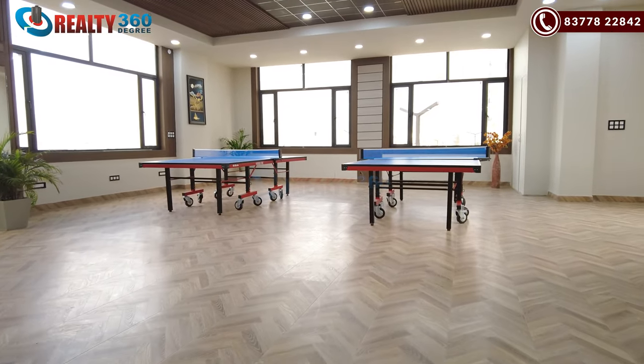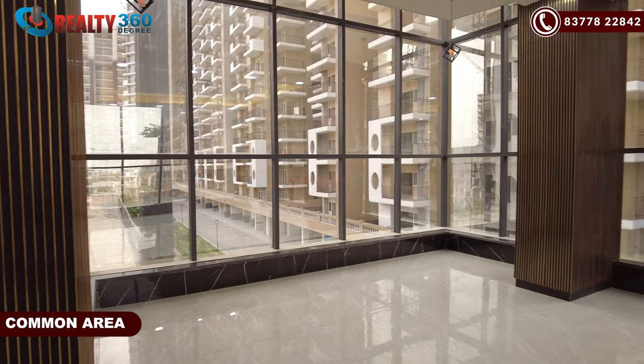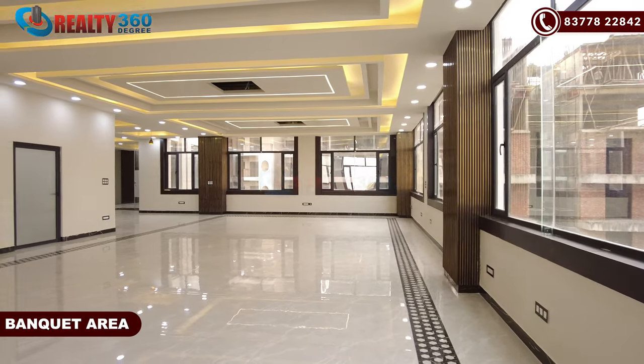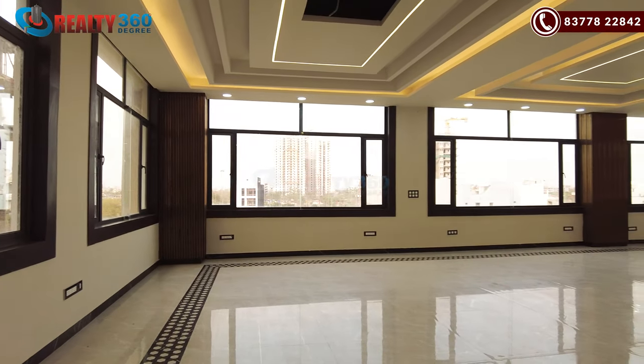We are going to the second floor. This is the second floor of the clubhouse. Here is the common area where you can easily gather 50 to 100 people. The lighting and everything is already in place.